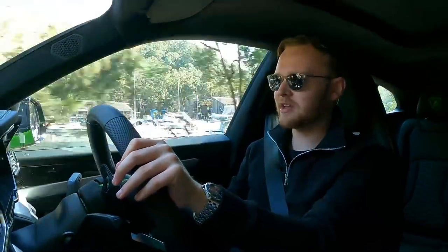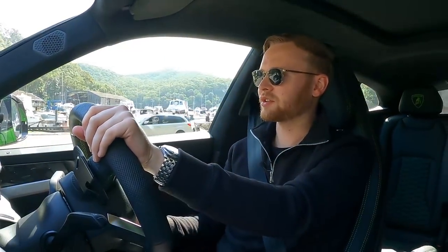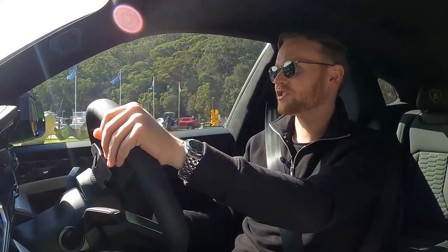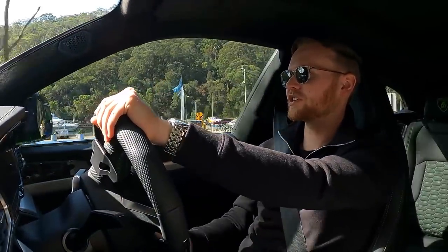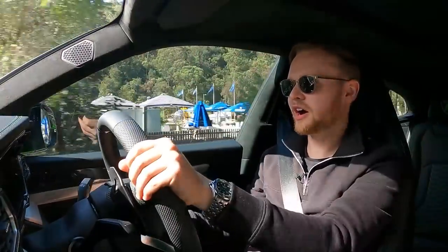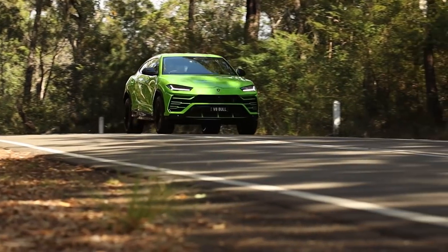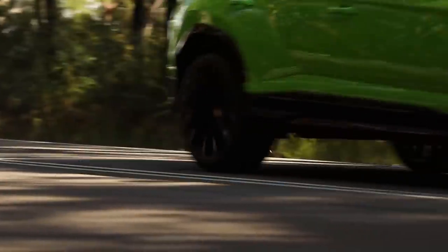The ability of the Urus to soak up imperfections in the road and just carve a track for itself is effectively unparalleled in SUVs. A BMW X5M, X6M, cannot do that to the same level, nor can a GLE 63 Mercedes, nor can even an Audi RS Q8, despite sharing so many components. The Urus just takes it a level higher, and yes, it's very expensive, but in terms of the base package, this vehicle does define new levels of what a family car is capable of.